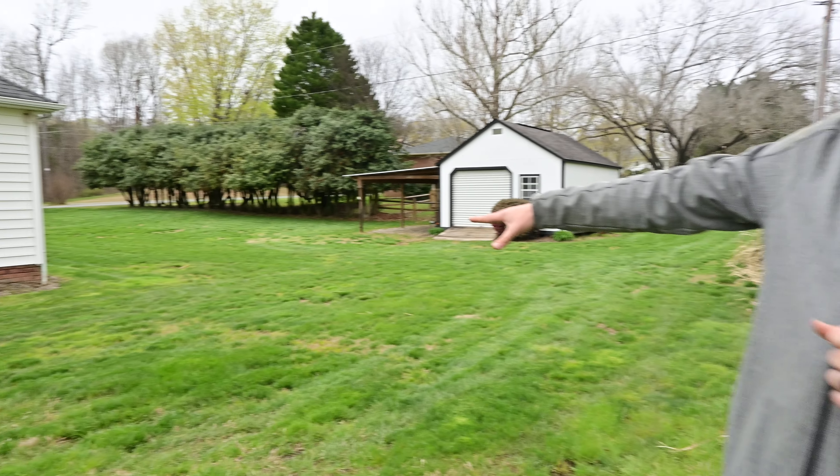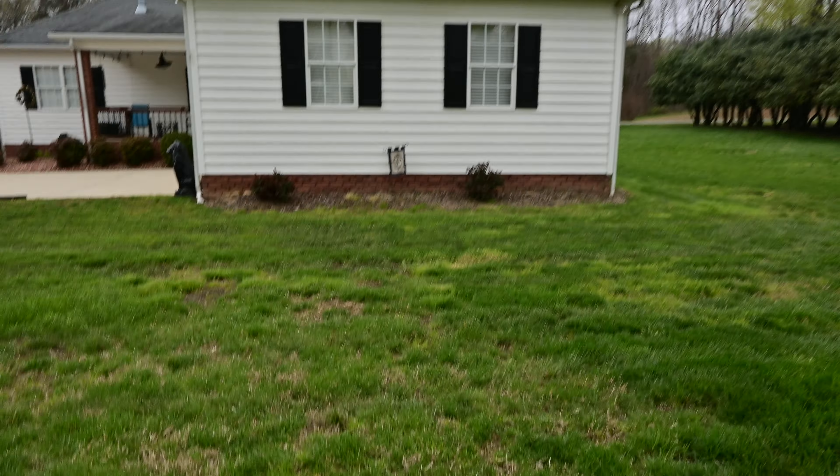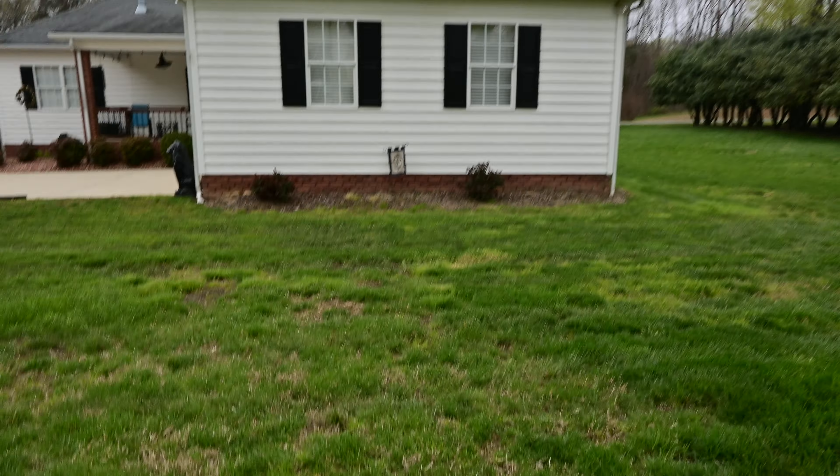Another thing we look for in our region is a couple of very invasive grassy weeds that are not broadleaf weeds. You can see a lot of them over here in this lawn — these light green patches. A lot of this is going to be Poa annua, and Cameron's going to zoom in on some seed heads you can see. There's also one called Poa trivialis, which are very hard to get rid of in fescue lawns.